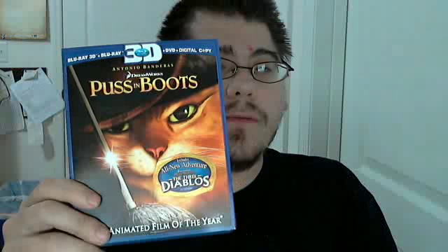Hello everybody, today I have Puss in Boots — Blu-ray 3D, Blu-ray 2D, DVD, and digital copy.